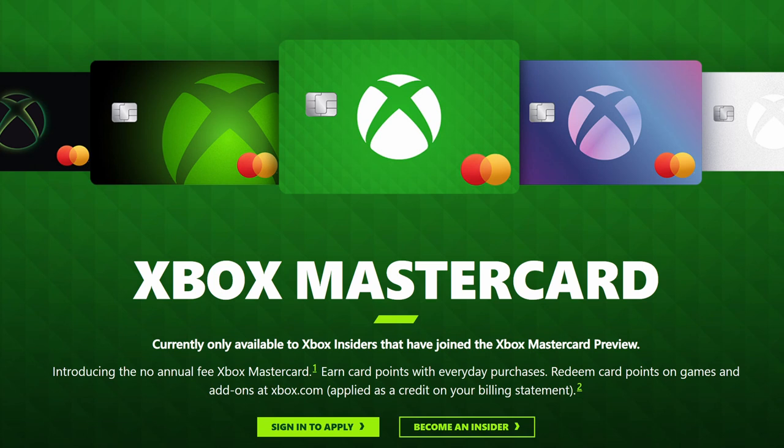The credit card looks very pretty. It has multiple different designs, all that jazz. But the question is, if you are an Xbox fan, what do you get if you sign up for the Xbox credit card, which is a MasterCard for the record? And is it worth it? That's what we are going to talk about today.